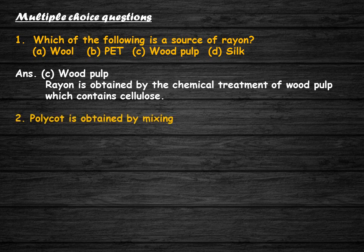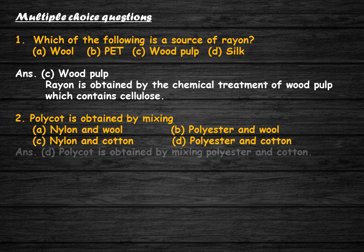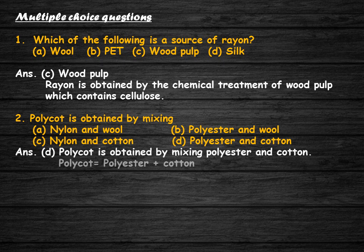Polycott is obtained by mixing: nylon and wool, polyester and wool, nylon and cotton, or polyester and cotton? The correct answer is option D. Polycott is obtained by mixing polyester and cotton.